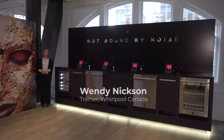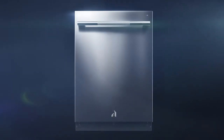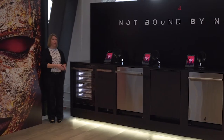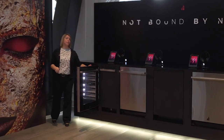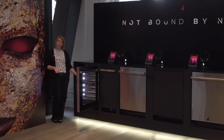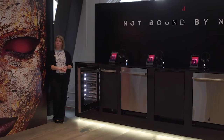In our under-counter section at launch, we'll be offering our beverage centers, wine cellars, ice makers, and dishwashers in both our new Noir and Rise visual brand language. Taking a look at some interior features of our wine cellar shown here in our Noir look, this unit offers 46-bottle capacity in two different temperature zones that are truly independent from each other, with different presets for your customers — everything from a sweet wine to a champagne, a white, or a red.